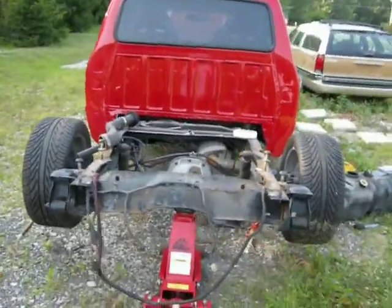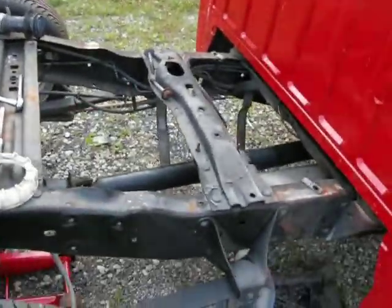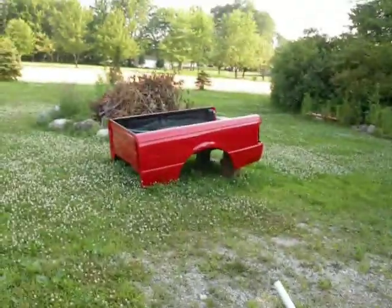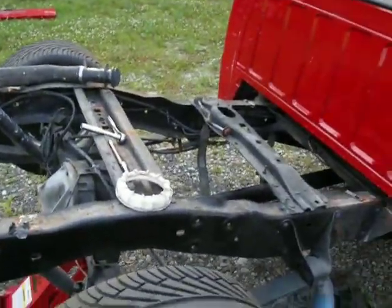Tried to start it when it was for sale, and the fuel pump wasn't kicking on. So I figured I'd pull the bed off of it, which was very easy — six bolts and a couple of guys.